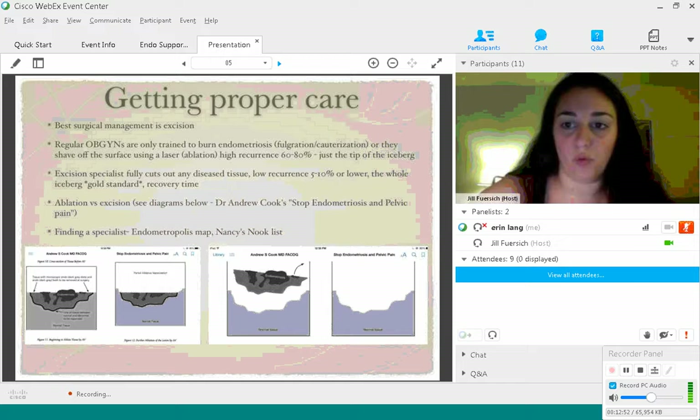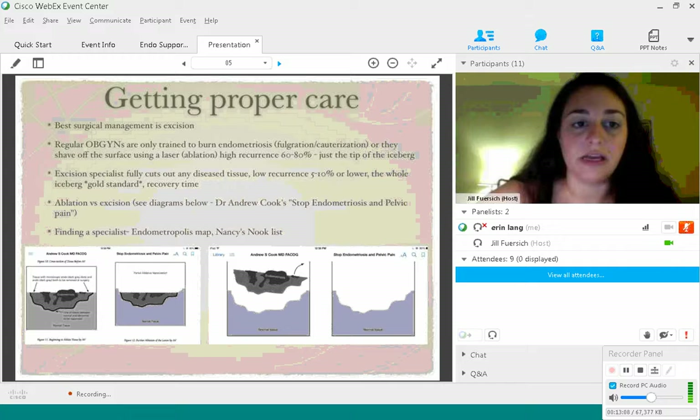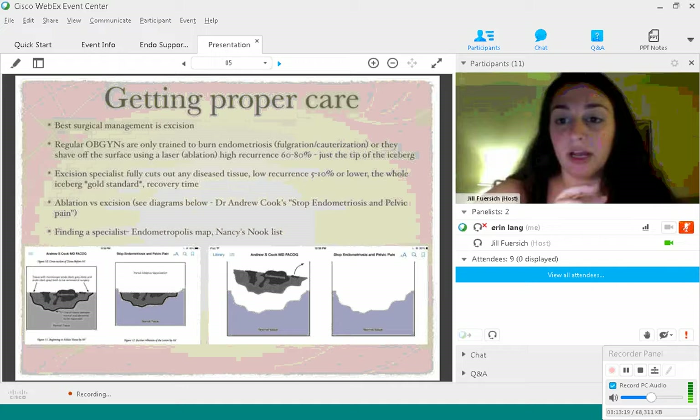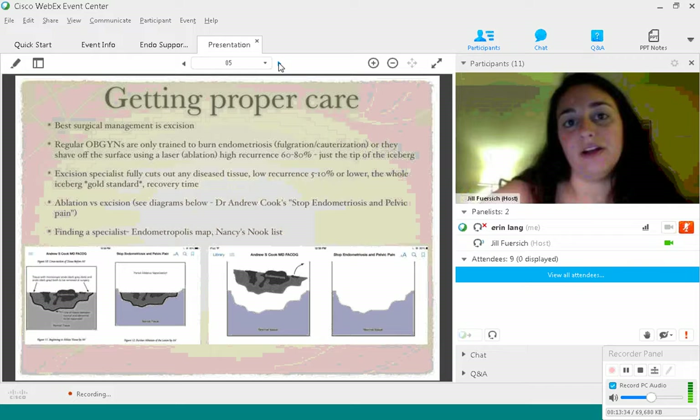An excision specialist is not an OBGYN delivering babies in the morning and then doing endo surgery to support their practice. There are no deliveries involved — they eat, sleep, and breathe endometriosis surgery day in and day out. That's what they study in their fellowships. Excision cuts out the entire endometriosis lesion — the entire iceberg — and has low recurrence rates of about 5 to 10% or lower, depending on the skill of the surgeon. You need to take the surgeon's skill level and what areas they're able to operate on into account.